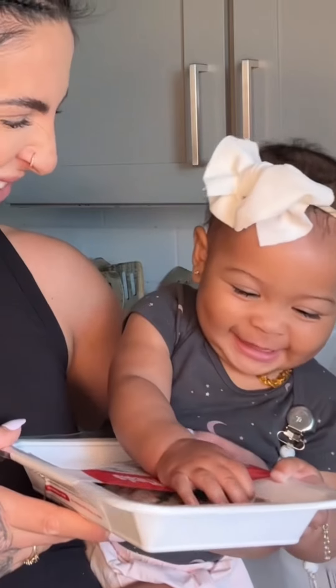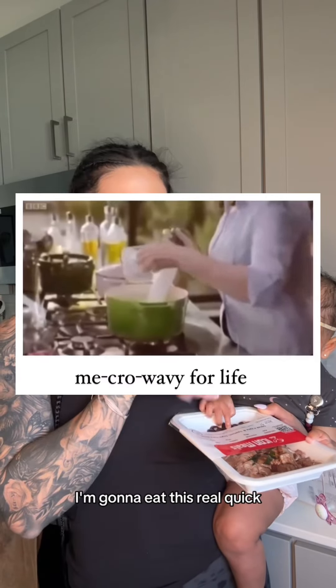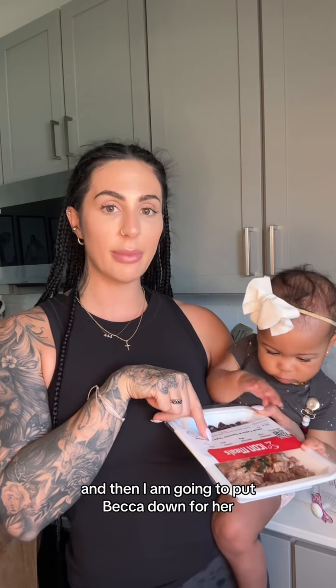Beckham likes them too. I'm going to pop one of these in the microwave, eat this real quick, and then I'm going to put Beckham down for her nap.